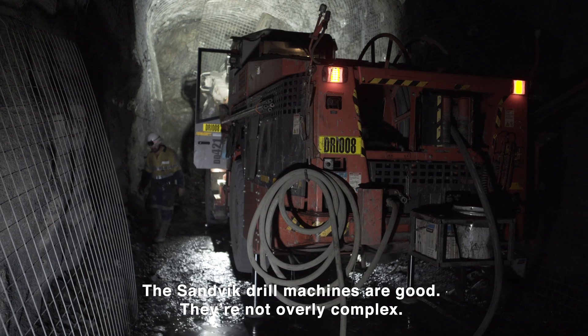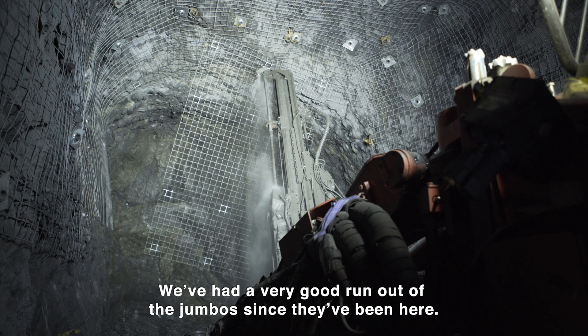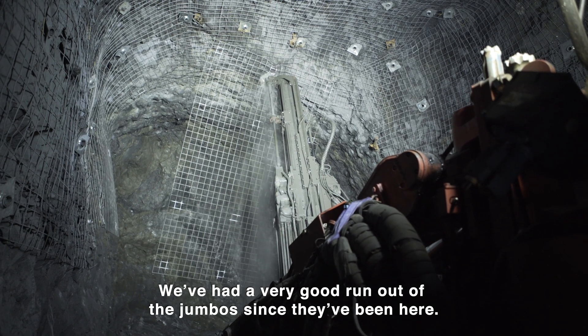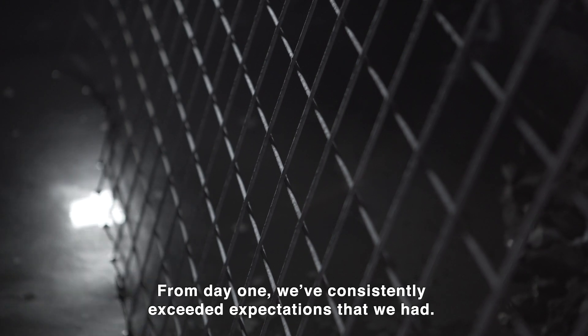The Sandvik drum machines are good. They're not overly complex. The backup's good. We've had a very good run out of the jumbo since we've been here. From day one, we've consistently exceeded expectations that we had.